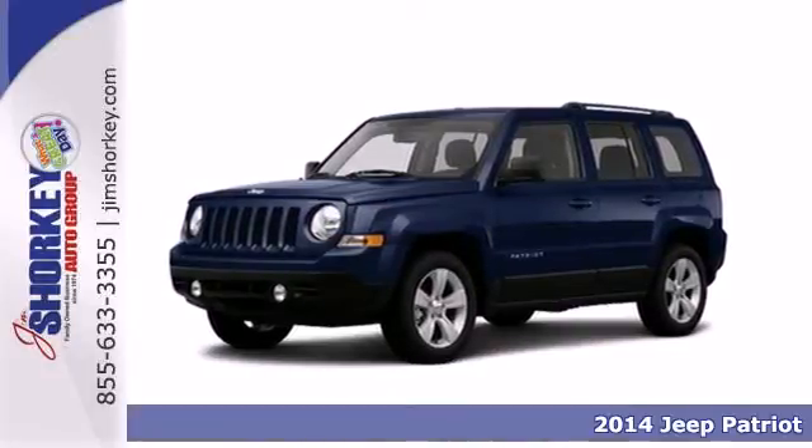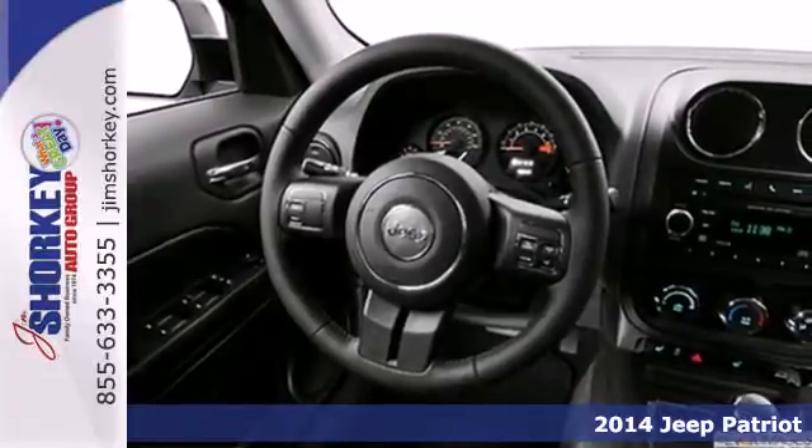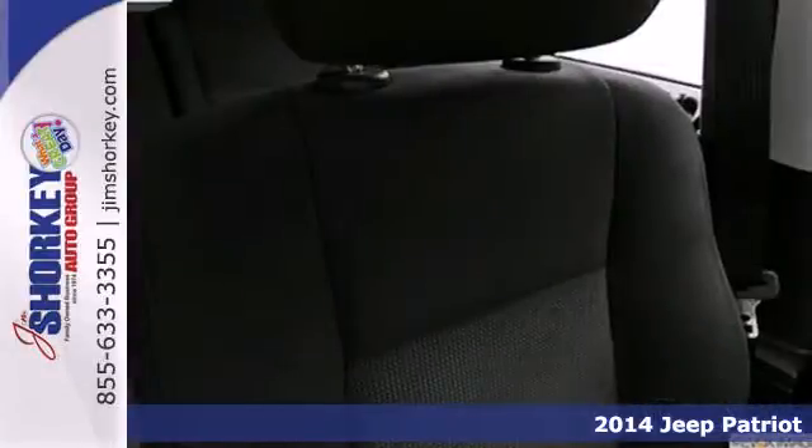Here's a 2014 Jeep Patriot Latitude. When you need a bigger vehicle without the bigger price tag, this Patriot is the perfect companion.